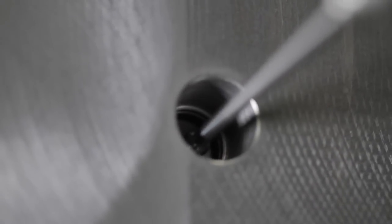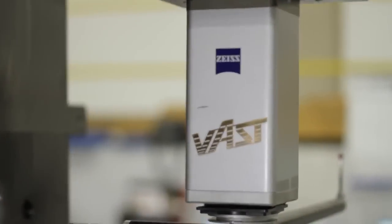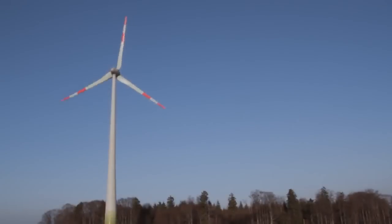We purchased another Zeiss CMM because we had developed very good confidence in Zeiss's capabilities from the two previous machines we had purchased. We're 100% satisfied with our decision to purchase a Zeiss. We could not operate our company without it.